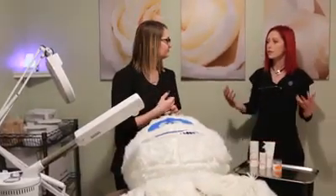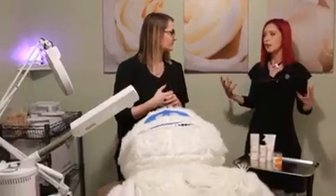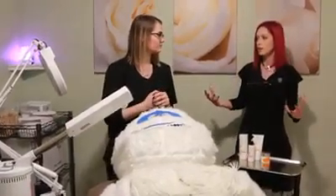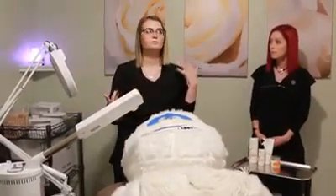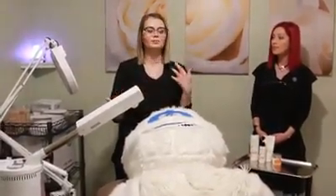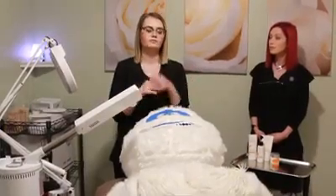What about when you have deep fine lines or deep wrinkles — if you really want to help firm the skin, what kind of treatment would be best? Probably microneedling. Microneedling will help stimulate collagen and elastin in your skin and kind of help get rid of the fine lines and wrinkles.